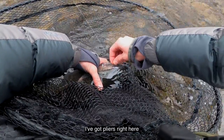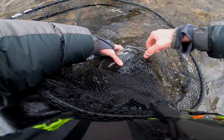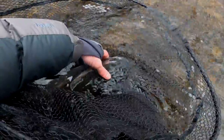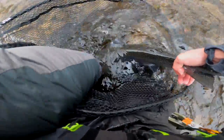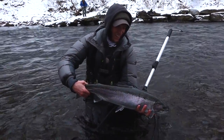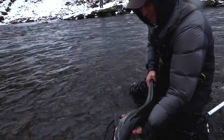Can't get this hook out — I got pliers right here. Those are nice little ones. Geez, that wasn't coming out. There we go. That's a nice one. As far as color goes, yeah, it's a beautiful fish.